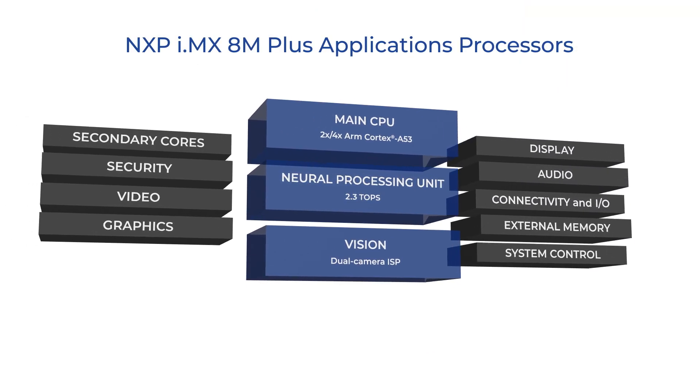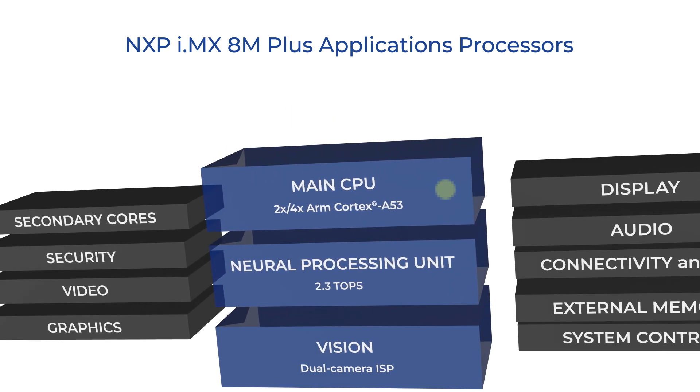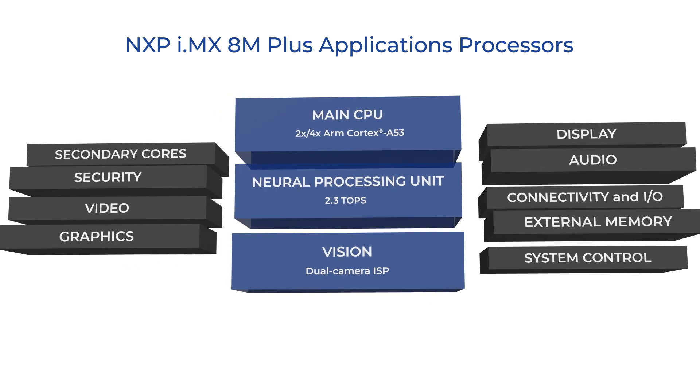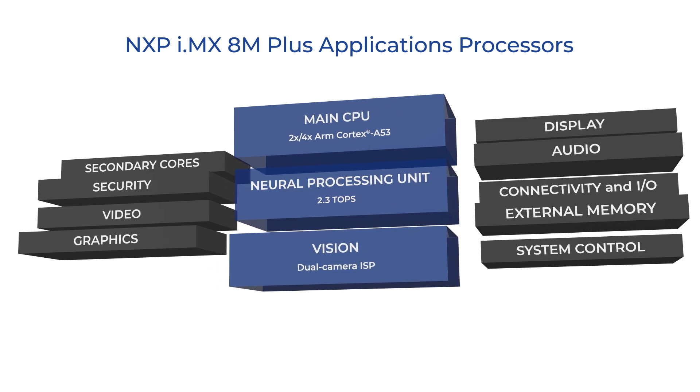NXP's i.MX 8M Plus applications processors integrate powerful ARM Cortex-A53 processors, a 2.3 TOPS neural processing unit, and image signal processors to bring advanced vision processing and efficient machine learning capabilities to the edge.